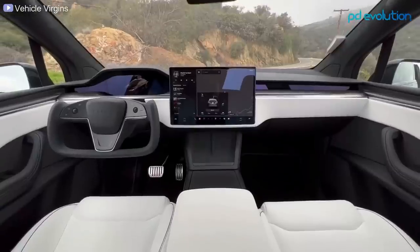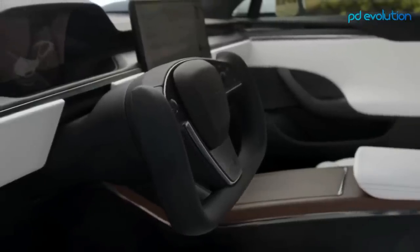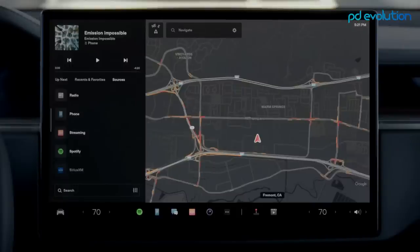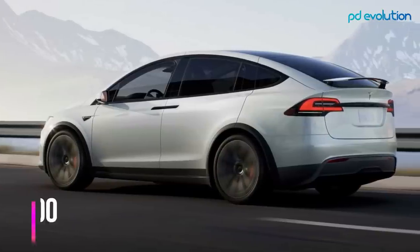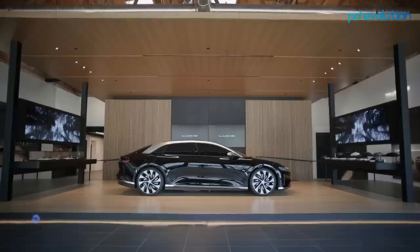The Model X Plaid has multiple notable features such as 22-inch speakers, a 960-watt audio system, Bluetooth and Wi-Fi connectivity, USB charging ports for all passengers, wireless gaming, and much more. The Model X Plaid has a starting price of $126,500.